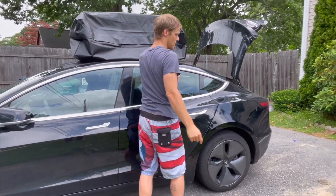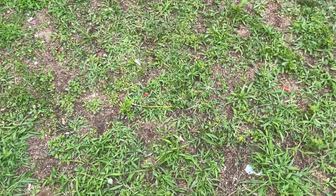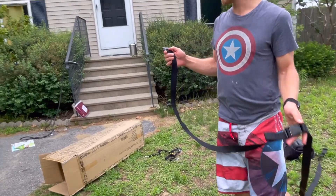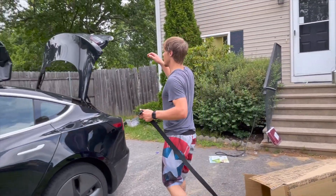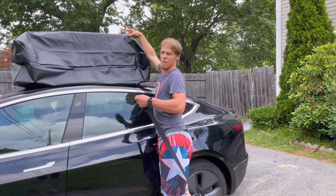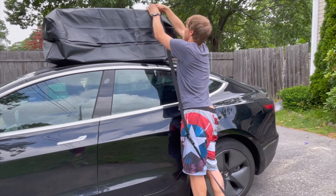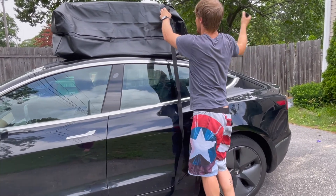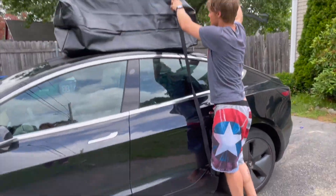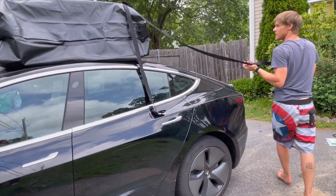And then, there are two straps — you string them through these little loops up here. We've already tried driving with it in the rain and found that it doesn't let rain in through the windows. It does keep it nice and closed. I don't know where the other strap is — I think I put it through the wash — so I won't be able to actually show this right now.